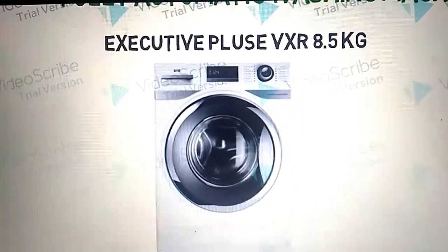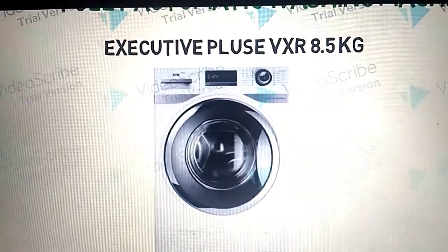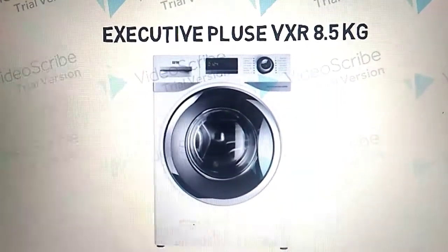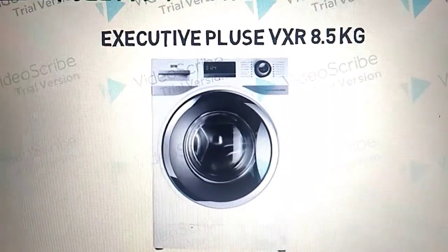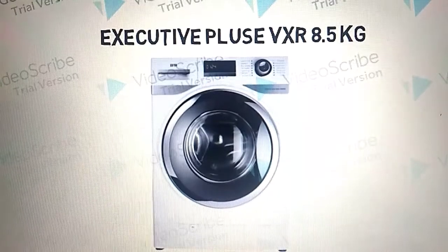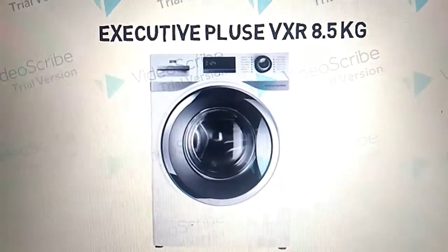You can see the model features, benefits, and functions. The inbuilt heater benefit you can see — energy saving plus, which is a good feature. The machine is spinning, and spinning speed is 1400 RPM plus, you can see.